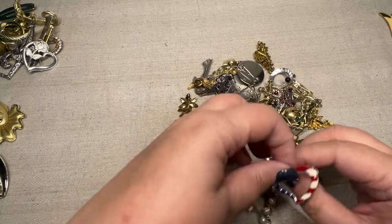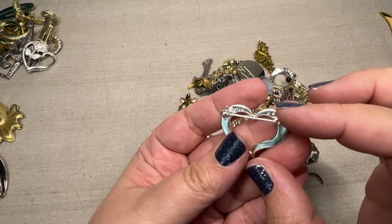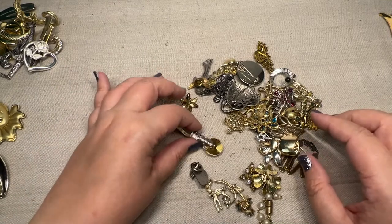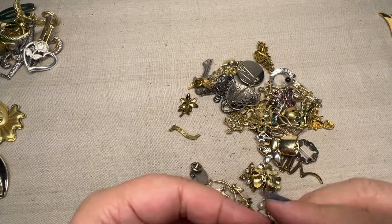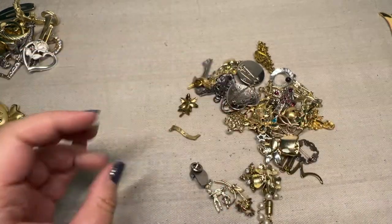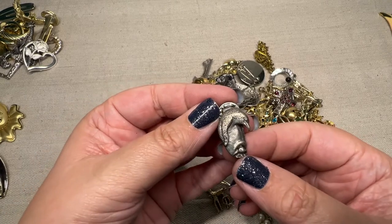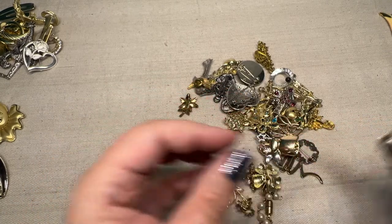We have some patriotic. This would have been good for the 4th of July that just passed, but you never know. And it says Avon on it, so this is a little Avon brooch. We have a cute little lighthouse pin and this is an Avon as well. And let's see — it's a mama and baby penguins. Mama and baby penguin. Lots of little animals.